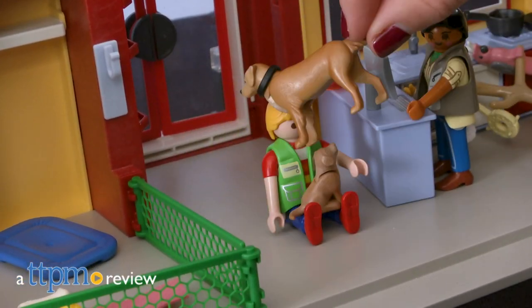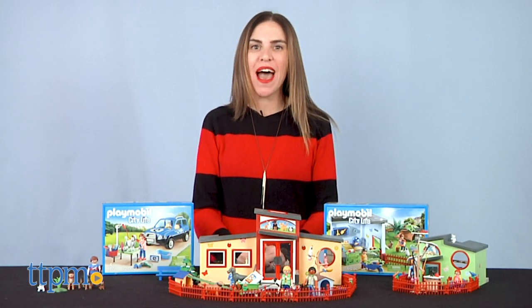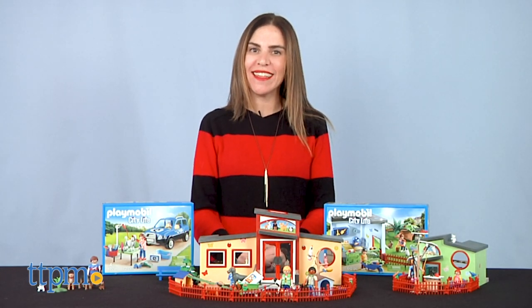Build and play with these animal themed Playmobil sets. Hi, I'm Tammy with TTPM, here with five sets from the Playmobil City Life line.